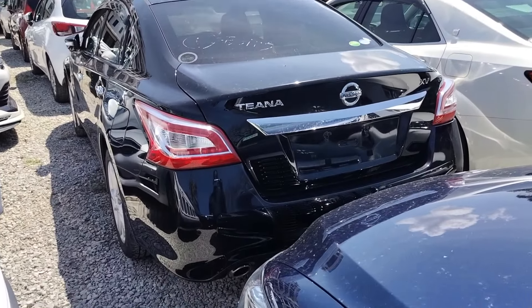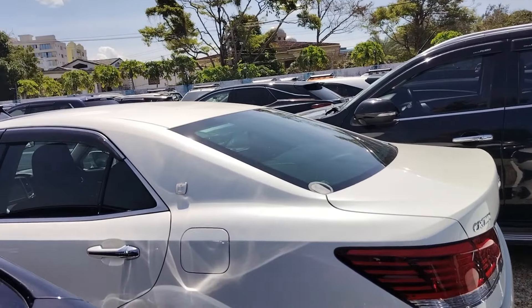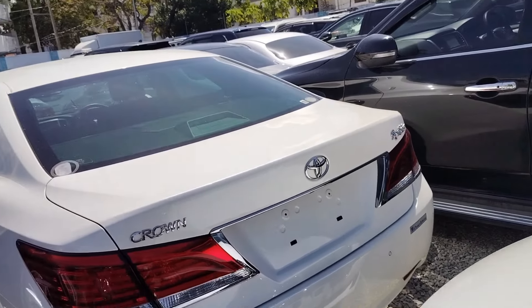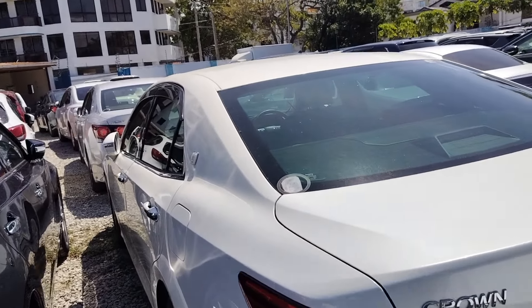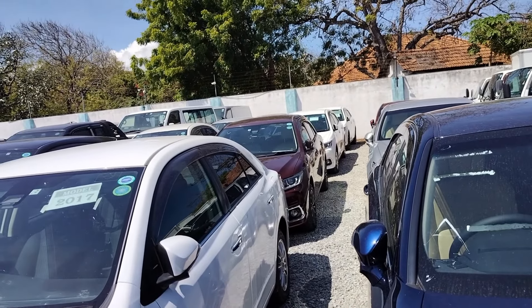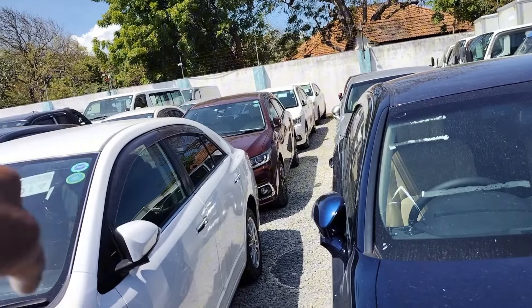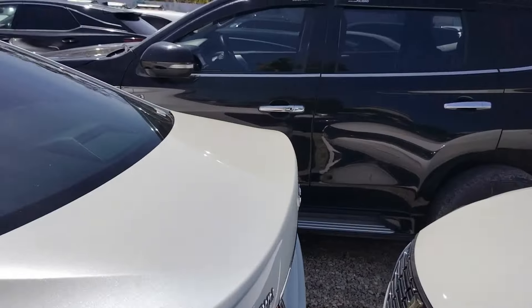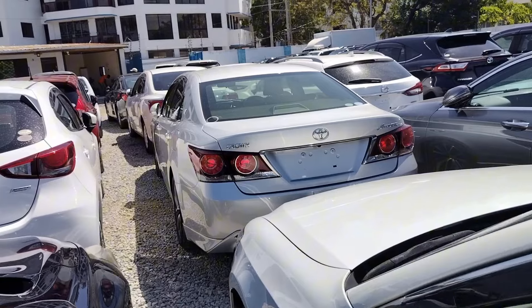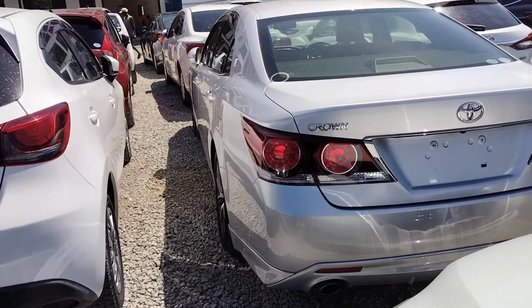The configurations are nice, it has a full leather interior — as you can see the interior is amazing. At 3 million you drive away with this car, clean. Nissan Teana XV is at 2 million. We have another Crown here — pearl white, same price at 2.9 million. Toyota Crown Premium stock, 2017 model, going for 2.6 million base, going all the way up.